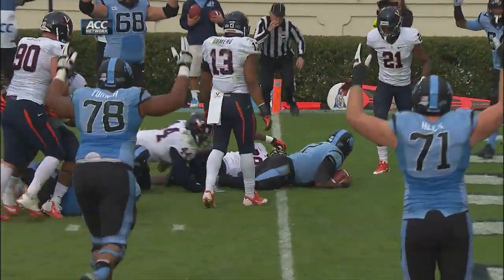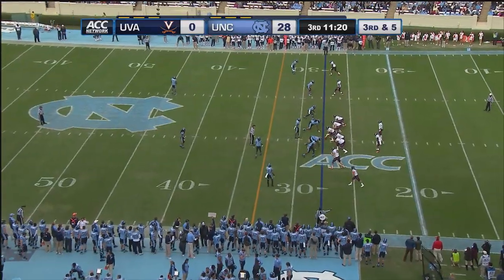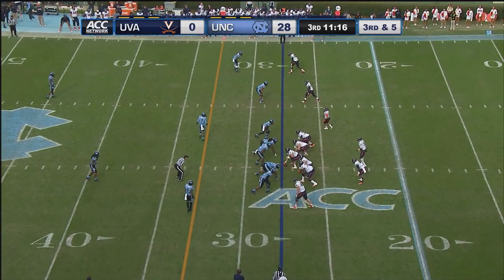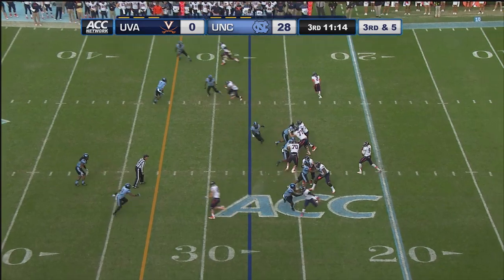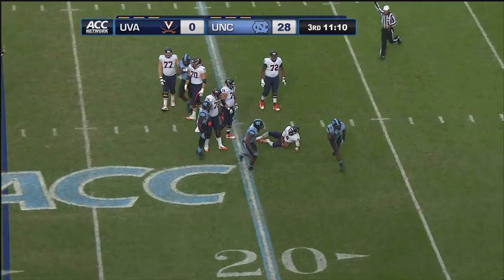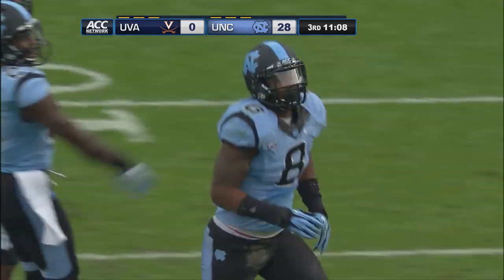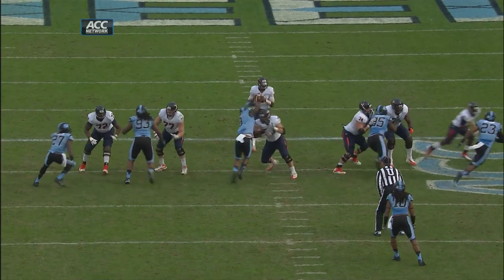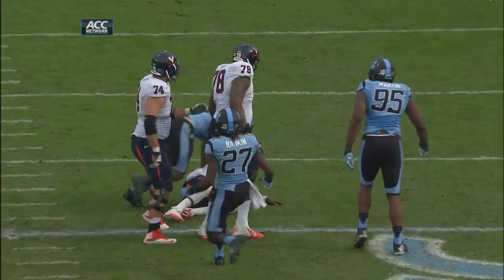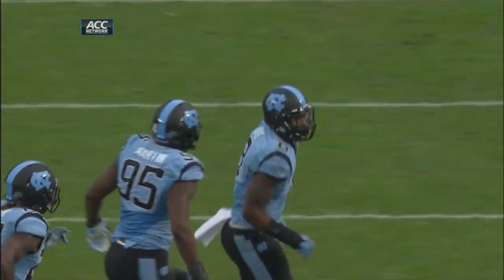27-0 with the extra point on the way. On third and five, the Tar Heels show a little pressure with Otis standing up in the middle of the line — he does come. Tar Heels bring the extra blitzer. Otis gets to Watford and down he goes. They put Otis over the center and brought him, but dropped the player over the defensive end into coverage — still only rushed four, just confused the blocking scheme.